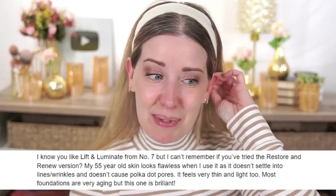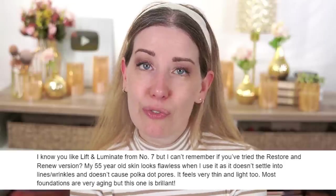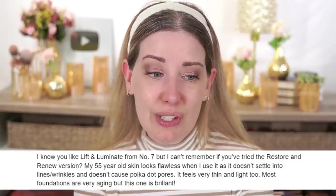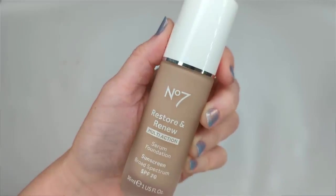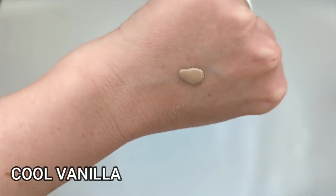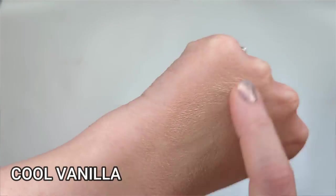You guys have such good taste. Next up, a viewer says: 'I know you like the Lift and Luminate foundation from No7, but I can't remember if you've tried the Restore and Renew version. My 55-year-old skin looks flawless when I use it. It doesn't settle into lines and wrinkles, doesn't cause polka dot pores, feels very thin and light, and it's brilliant.' I have tried this one — I got it when it first came out, a couple of years ago. I think it was a little lighter weight, which I might actually like better now.